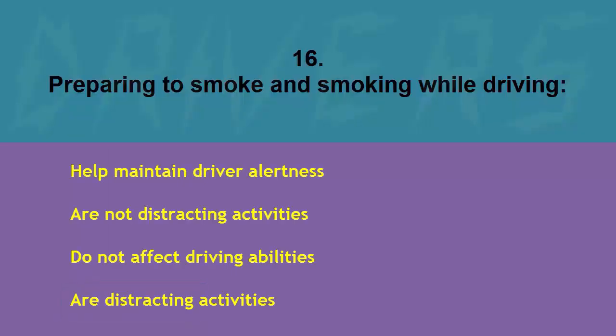Preparing to smoke and smoking while driving: help maintain driver alertness, are not distracting activities, do not affect driving abilities, or are distracting activities. The correct answer is are distracting activities.